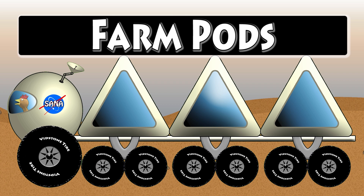Man, that is so cool. Okay, let's spell farm pods. Here we go. Farm: F-A-R-M. Farm. Pods: P-O-D-S. Farm pods!